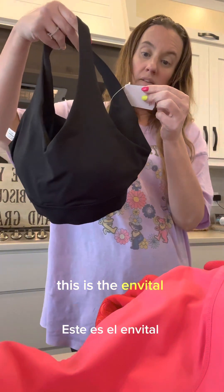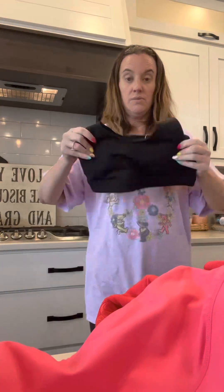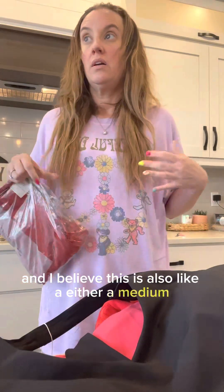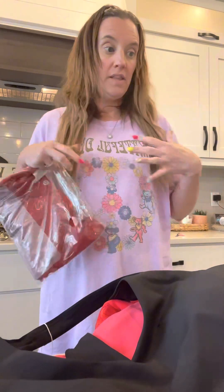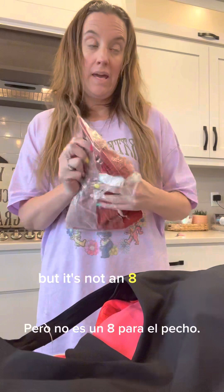This is the N Vidal bra and I also got this in an eight. This one has some padding in it — it's a light support bra. I did their bra sizing fit tool on the site since I'm normally like a 2-4, but it said an eight for the chest.